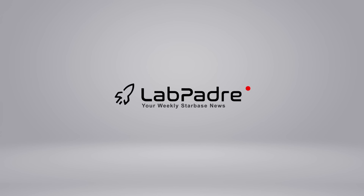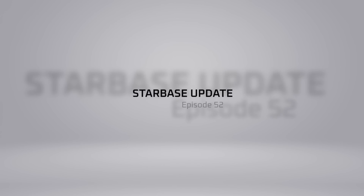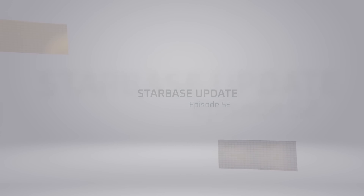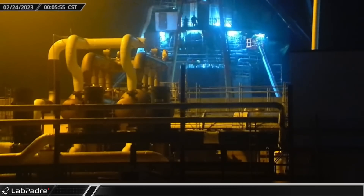Welcome back and thanks for tuning in to episode 52 of LabPadre, SpaceX, and Starbase weekly updates. I'm Lewis your host, now let's dig in.